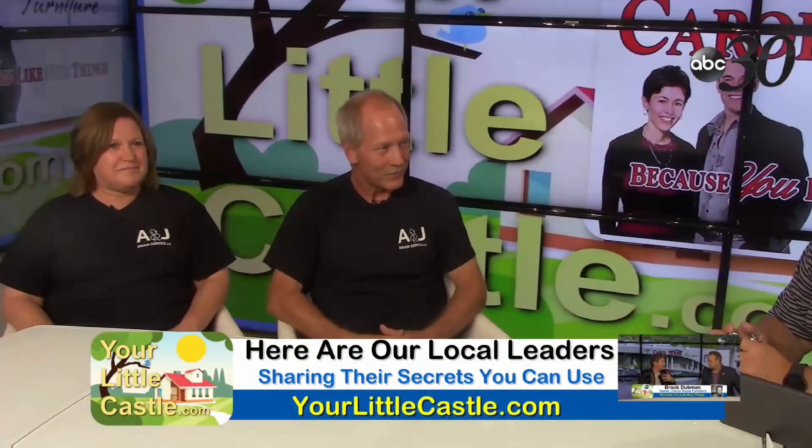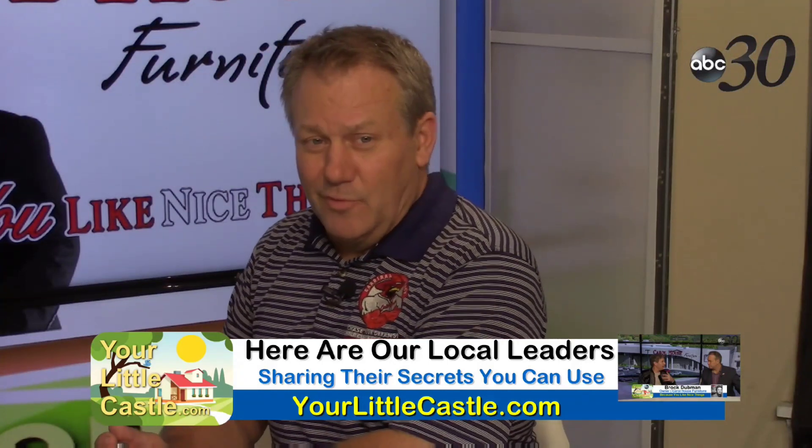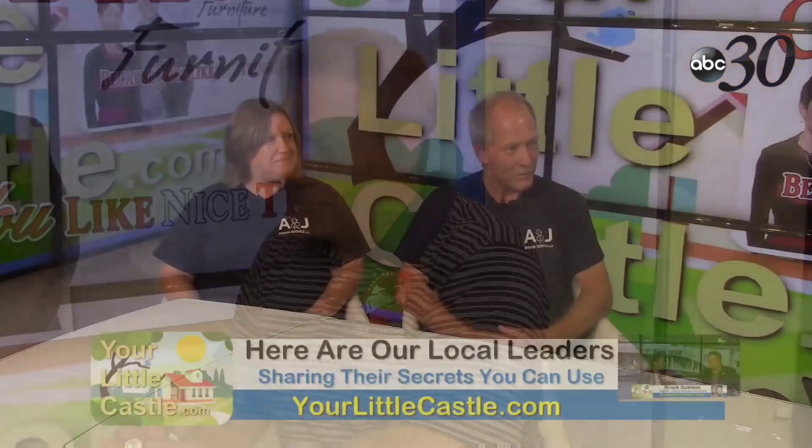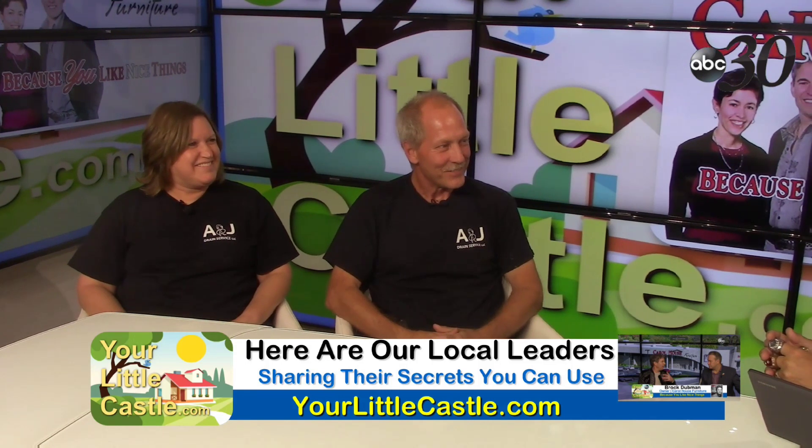There's a lot that can impact the purchase of a house, and if somebody's drain isn't working, that could be a very expensive repair. We're going to share a lot of expertise here from A&J Drain. Sherry and Marty, welcome to the show!